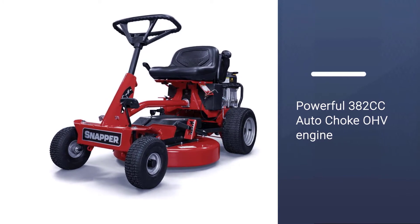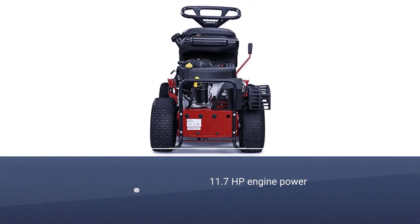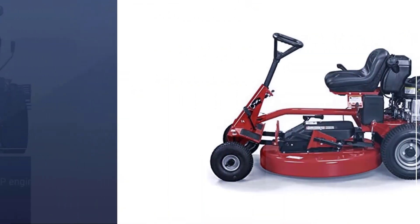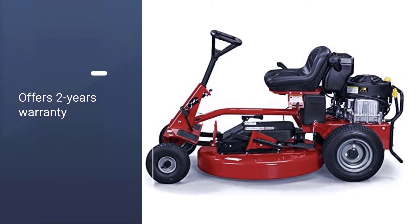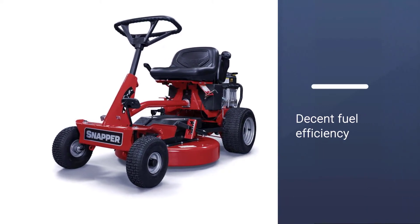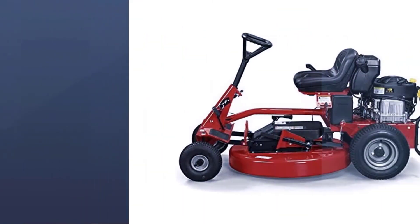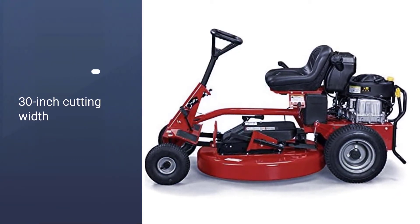This riding lawn mower offers a cutting deck size of 28 inches, which is quite decent for small to medium backyard lawns. This cutting blade is powered by a 344cc gas engine for decent performance. It offers 11.5 HP of power, which is quite decent for the given size of this engine. Since this engine has a comparatively smaller capacity, you can expect decent fuel economy from this lawn mower.